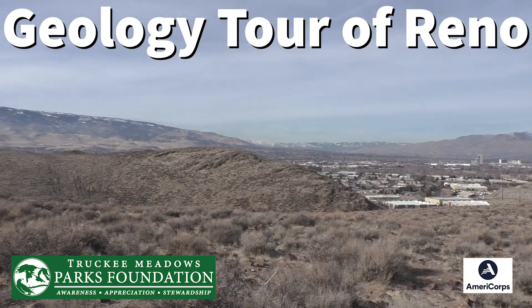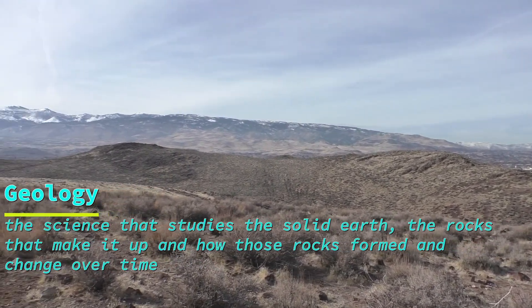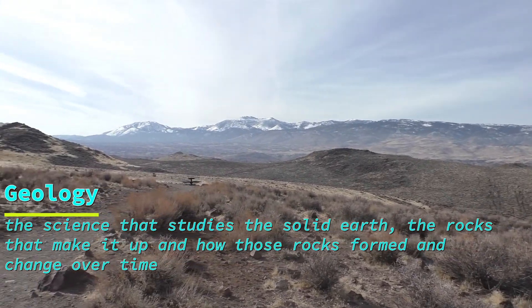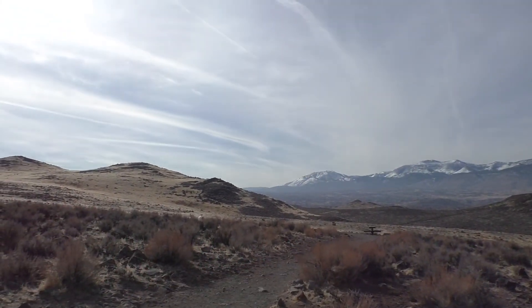Tierra. Earth. We live on a rocky planet, and geology is the science that studies the solid earth, the rocks that make it up, and how those rocks form and change over time.